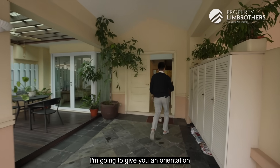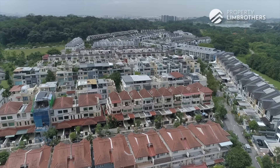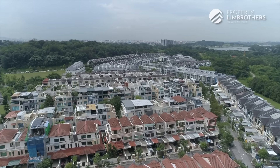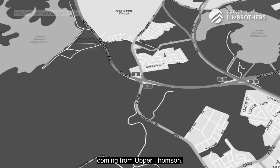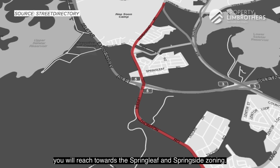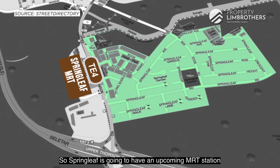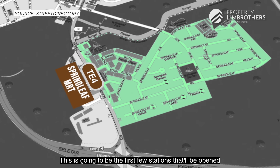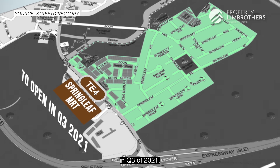Let's come back in. I'm going to give you an orientation of Springleaf and Springside. If you drive towards this area coming from Upper Thomson, you will reach the Springleaf and Springside zoning. Springleaf is going to have an upcoming MRT station on the Thomson-East Coast Line, and this will be one of the first stations to open in Q3 of 2021.